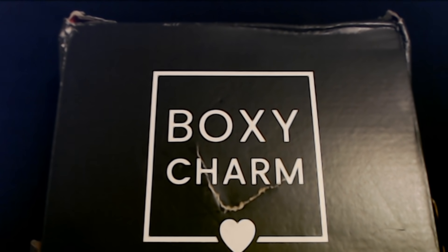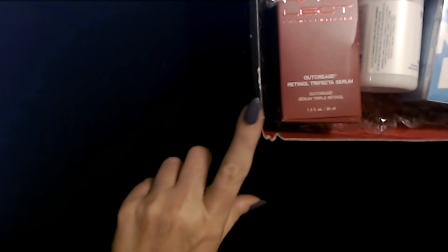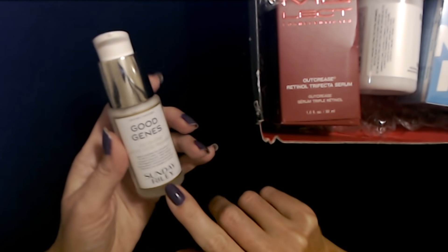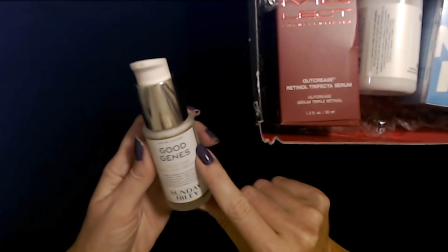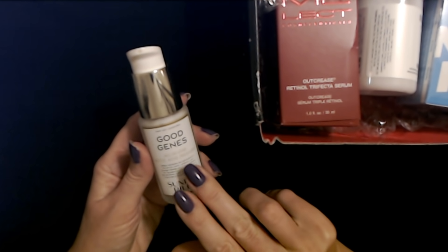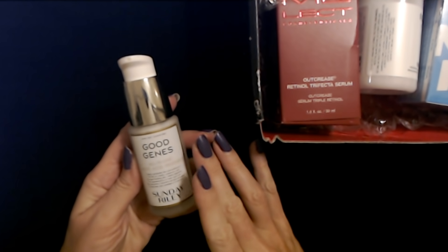Before I open it, I need to tell you about something from last month's BoxyCharm — this is very exciting. I got Good Genes by Sunday Riley in the last box. It's an all-in-one lactic acid treatment, and you can see I've used up almost all of it. I've been using this twice a day for almost a month just to see how I like it. I love this stuff. It makes my skin so smooth and so lovely.